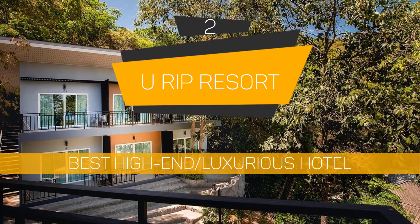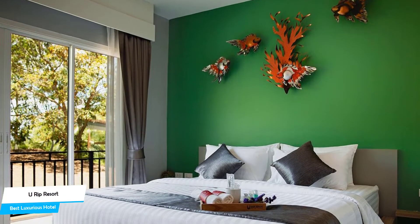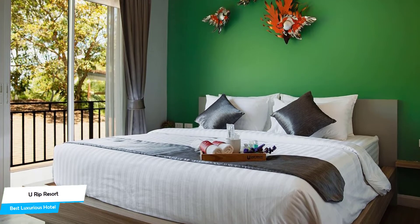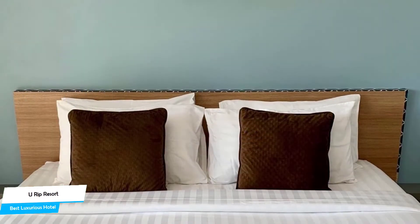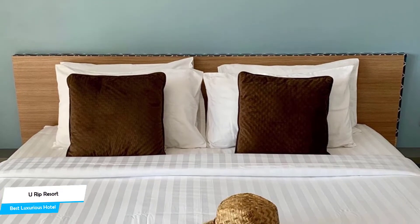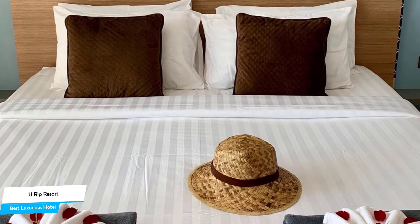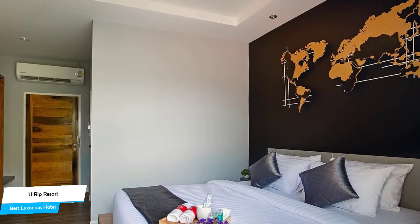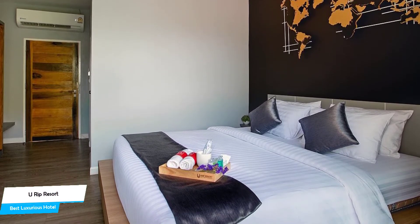Number 2: U Rip Resort – Best High-End / Luxurious Hotel. If you've saved some money up, or if you don't care about the cost and want to have the best time possible and have an unforgettable trip, then U Rip Resort is the one for you. This is a luxurious hotel that offers almost anything you can think of, and their main goal is to provide you with an unforgettable experience that you will remember for a long time. Whether you're traveling alone, as a couple, or with your family, this hotel will be great for you.